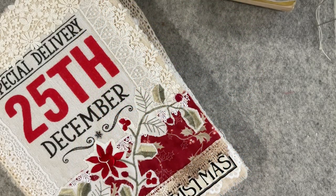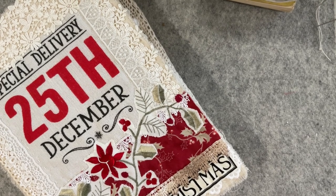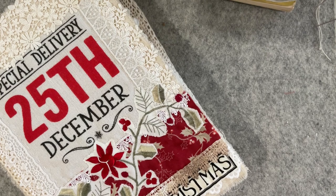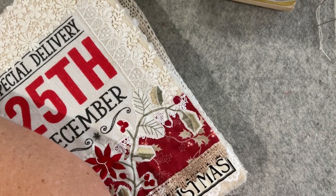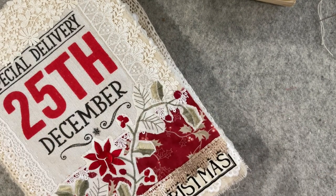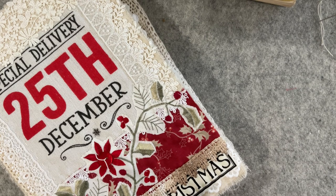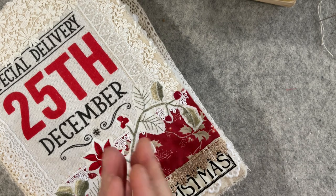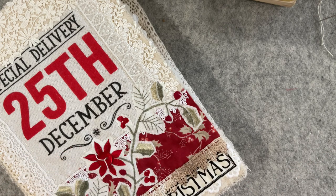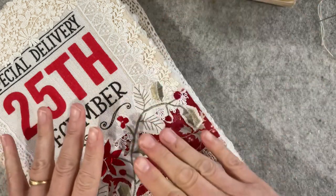Good morning everyone, welcome to my channel - Roxy Creations Christmas edition. Today I'm going to start on the Santa prompt. I just want to move my stand back a bit because I'm noticing it's wobbling. I'm a little bit rattled today, I don't know how much I'll achieve because we've had a bit of an incident on Friday afternoon. I'll tell you all about that in a minute.